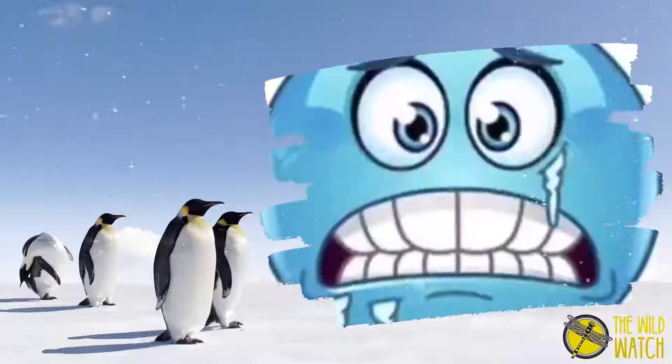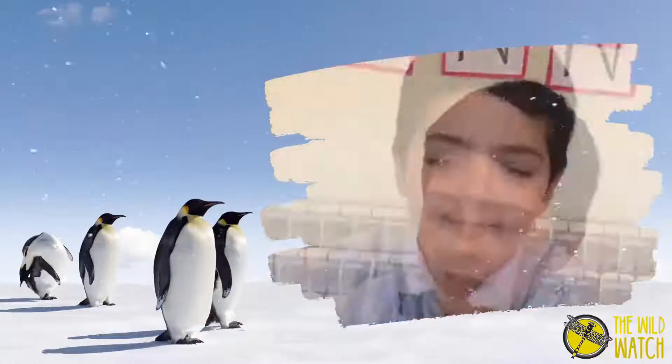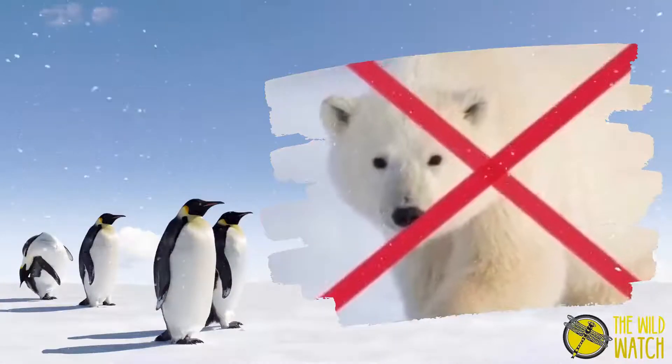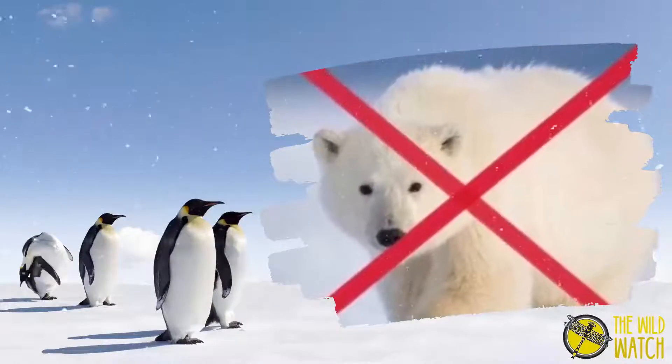The lowest temperature ever recorded on Earth is minus 94.7 degrees Celsius. Polar bears do not live and never lived in Antarctica. They only live on the North Pole.